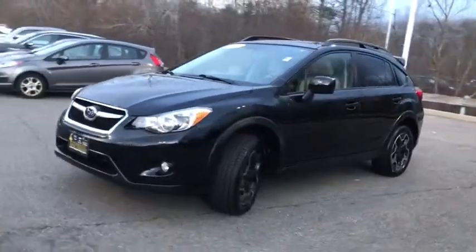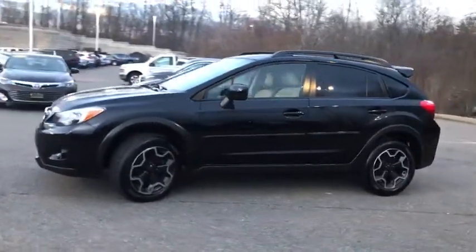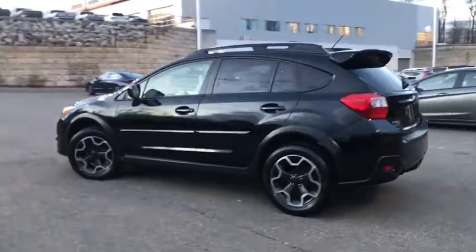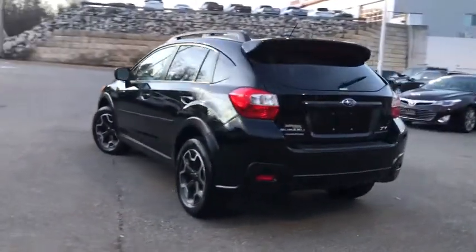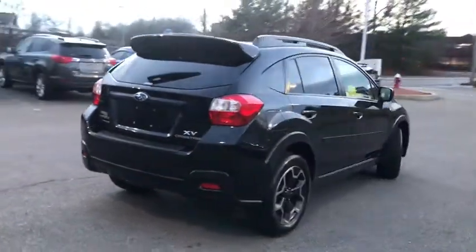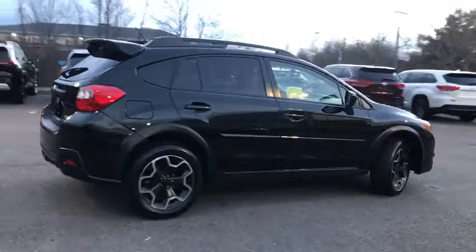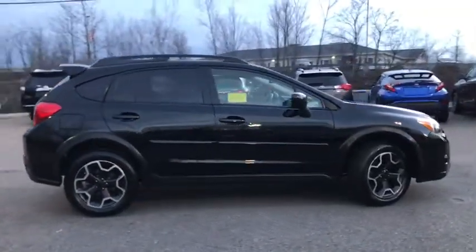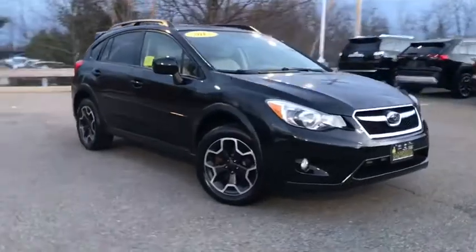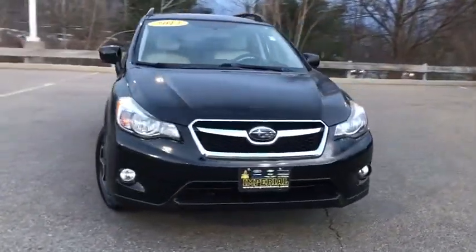Take a ride in the 2013 Subaru XV Crosstrek. This all-new four-door crossover by Subaru fills that spot for a vehicle with true outdoor capabilities, which is comfortably home driving to soccer practice, too. The all-wheel drive XV Crosstrek pulls in the best parts of the award-winning Impreza and adds the details to give this crossover a bit of style among a sea of boring.